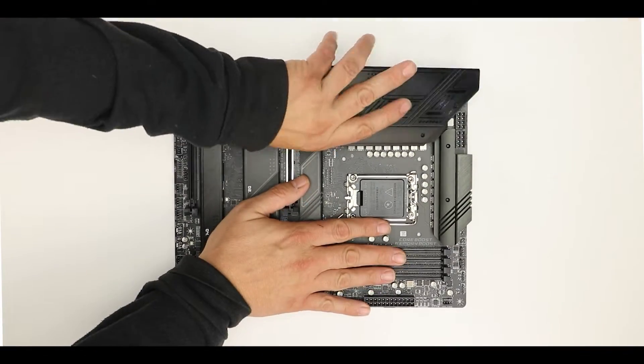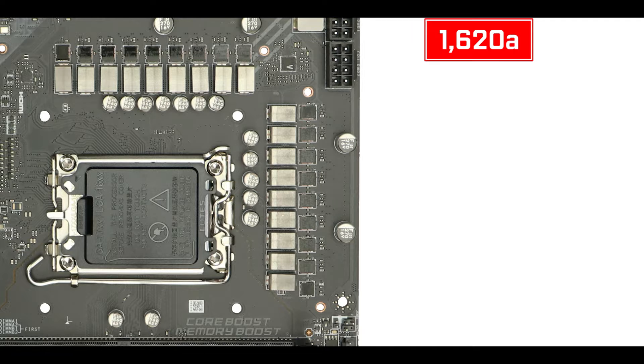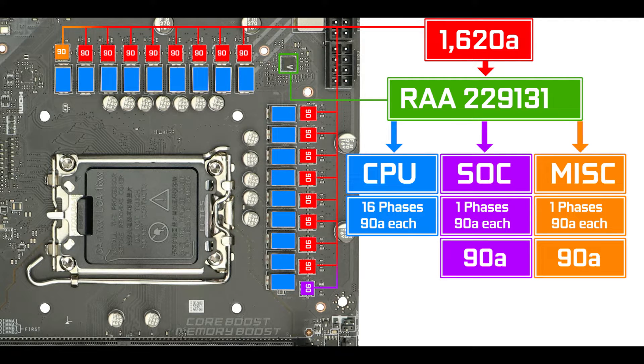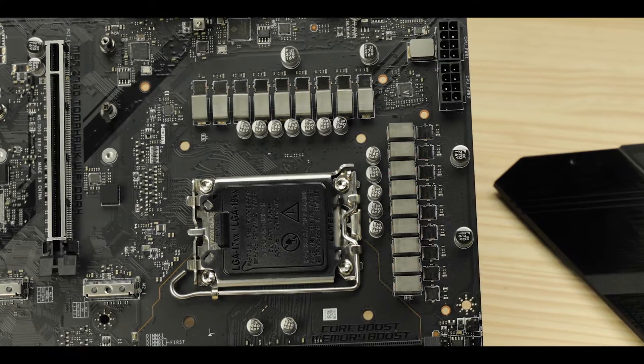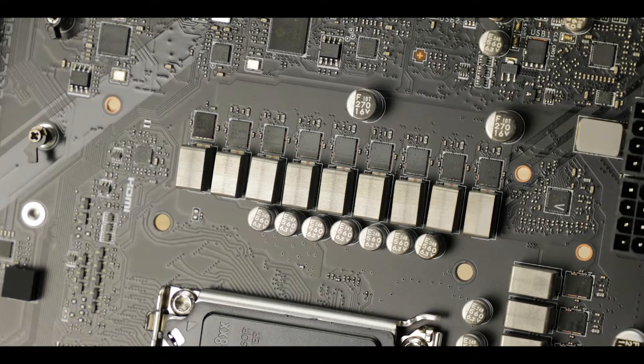VRM-wise, the Tomahawk does not disappoint. We have what will show to be one of the most powerful CPU powering solutions of this year — no less than 1,620 amps worth of power organized in a 16+1+1, 90-amp phases configuration, with 1,440 amps of which are CPU-centric. This is one of the most overkill VRM configurations you will see in this market segment — more than you'll ever need not only to operate but to also severely overclock any Intel 12th or 13th generation Core processor.